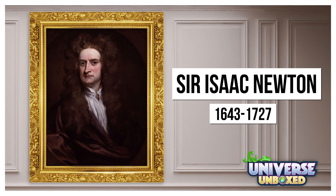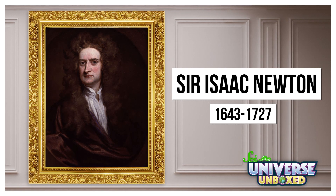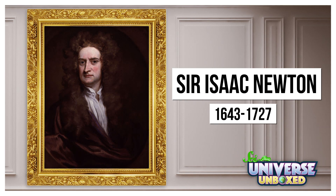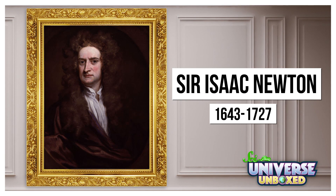One of the most famous physicists of all time was a guy named Isaac Newton. He was born back in the 1600s, but what he learned about how things move helped us understand a lot. For example, he was famous for learning about gravity, the force that keeps you on the ground.